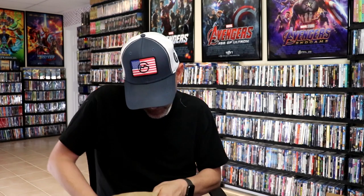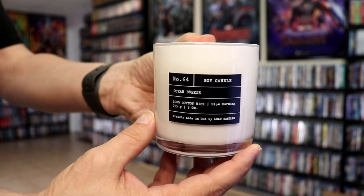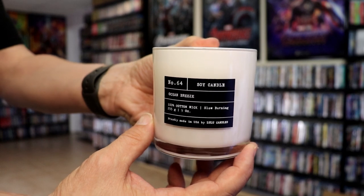Smells really good. We are always burning candles so this really smells good. We have this soy candle — Ocean Breeze. Smells really good, can't wait to light this one up. So a great gift package from Warner Brothers to celebrate Meg 2 coming out at the theaters on August the 4th — I'm definitely looking forward to checking that out.